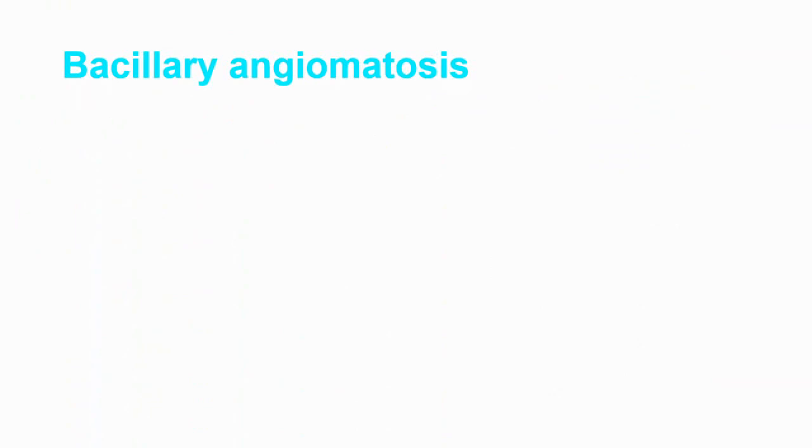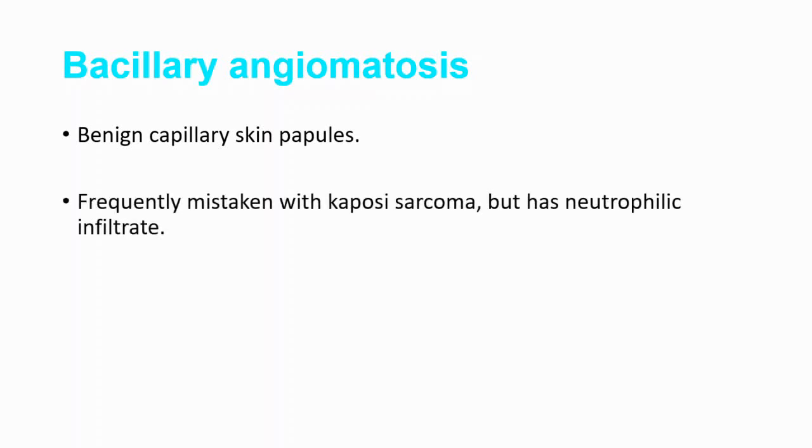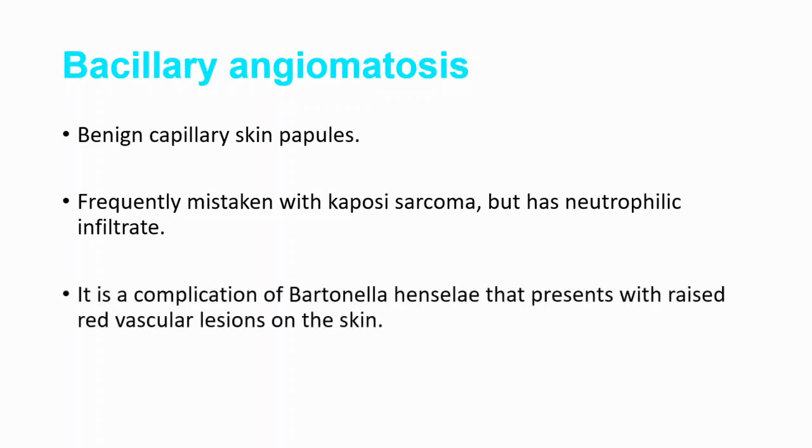Another complication is bacillary angiomatosis, which consists of benign capillary skin papules. It is frequently mistaken for Kaposi sarcoma, but bacillary angiomatosis has a neutrophilic infiltrate because it is caused by a bacterium. Kaposi sarcoma, on the other hand, is caused by a virus called HHV-8, and because it is viral, it has a lymphocytic infiltrate. Bacillary angiomatosis presents with raised vascular lesions on the skin.